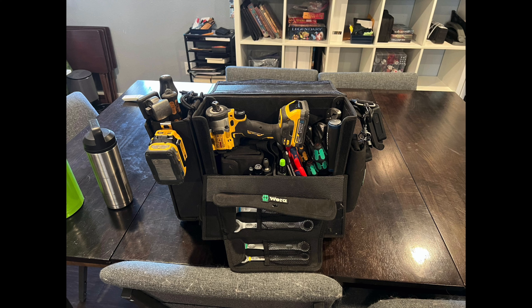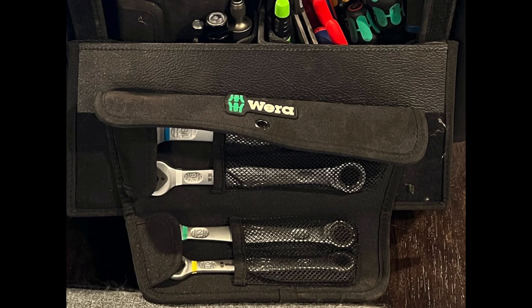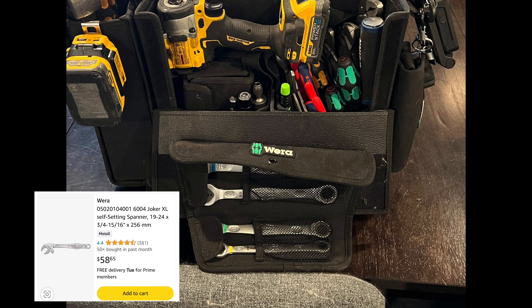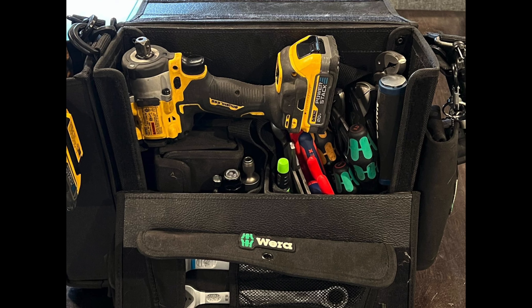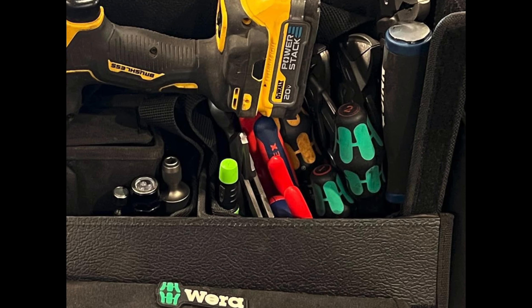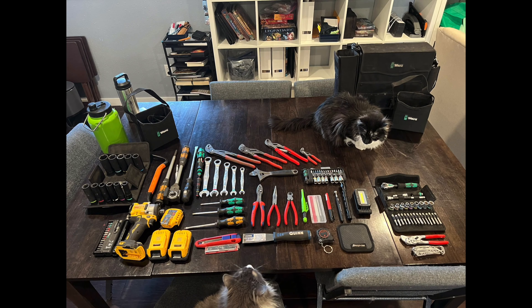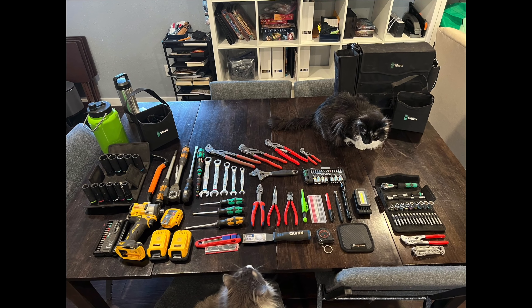Now let's get to the third and final loadout, which is Muzzy Nat. He's got a Wera bag — a Wera Rivera bag tote box, I'm not sure what you'd call this. I haven't seen one of these before, so this will be the first loadout of that type. Just looking at his bag: it's a Wera setup, and it looks like he runs DeWalt — there are Power Stack batteries over there, and some more Wera tools in the top corner.